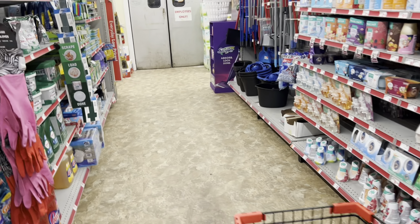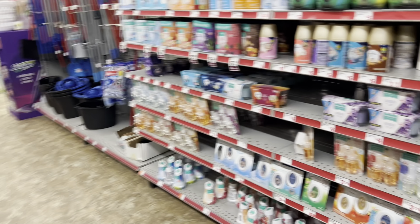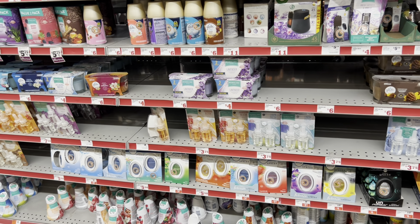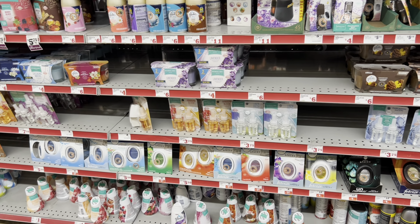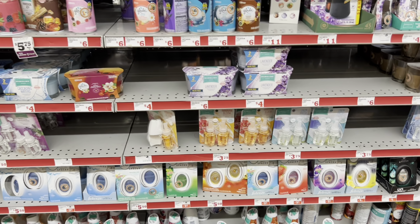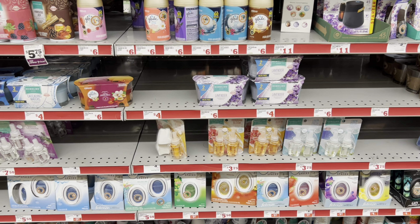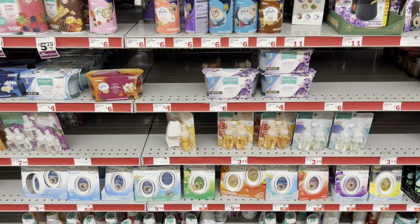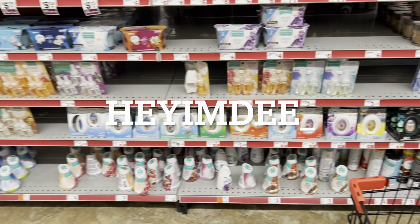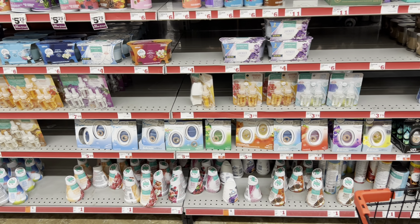Hey y'all, welcome back! It's Saturday and we're getting ready to head inside a Family Dollar. It is so windy here in Georgia — let me know where y'all are from down below. If you've been following me, you know I've been scoring a lot of clothing for a dollar at Family Dollar. If you're new to my channel, I teach you how to save tons of money from couponing, so you are in the right spot.